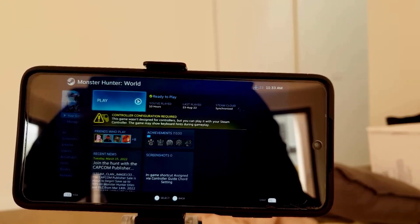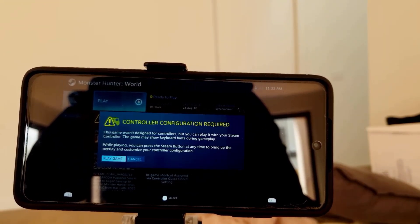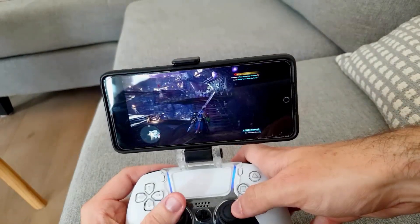It really does allow you to play anywhere, and the only thing you really need is to download the app, connect it to your Steam, and make sure you're on the same Wi-Fi network for it to work.